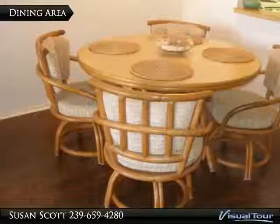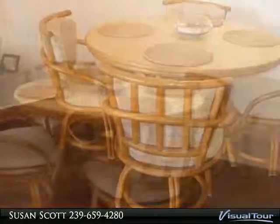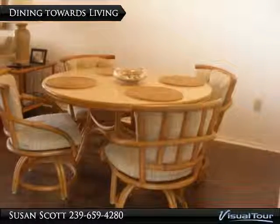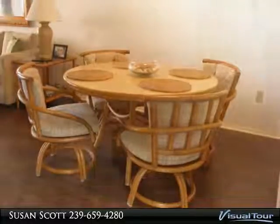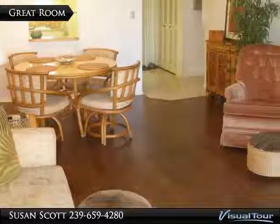The dining area features a wicker table and chairs. The dining and living areas feature crisp white paint and dark wood-like laminate floors, creating a nice contrast. This view is looking towards the front door and kitchen.